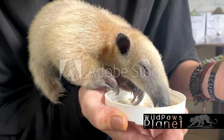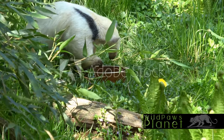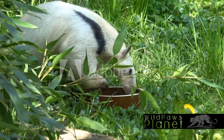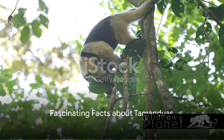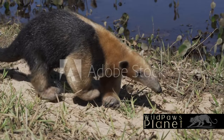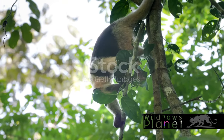Indeed, the Tamandua is a creature of the night, living a solitary life and using its unique adaptations to survive in the wild. Tamanduas are veritable ant-consuming machines, able to gobble up to 9,000 ants in a single day.